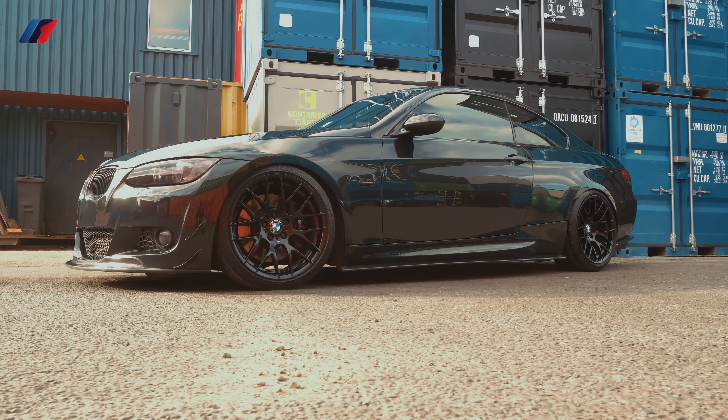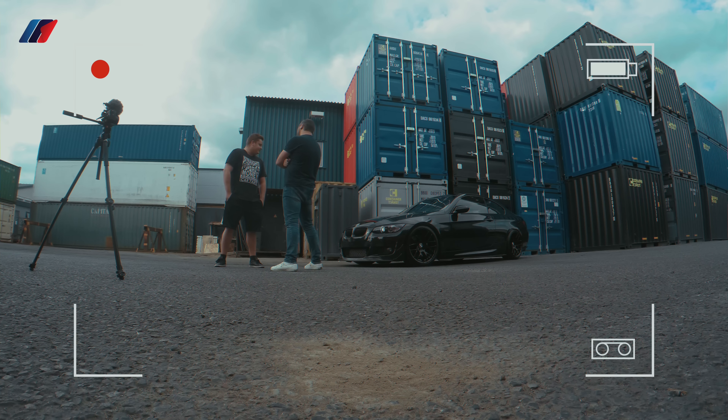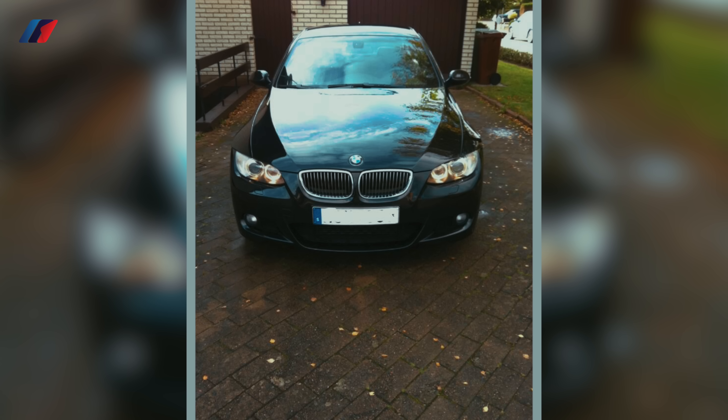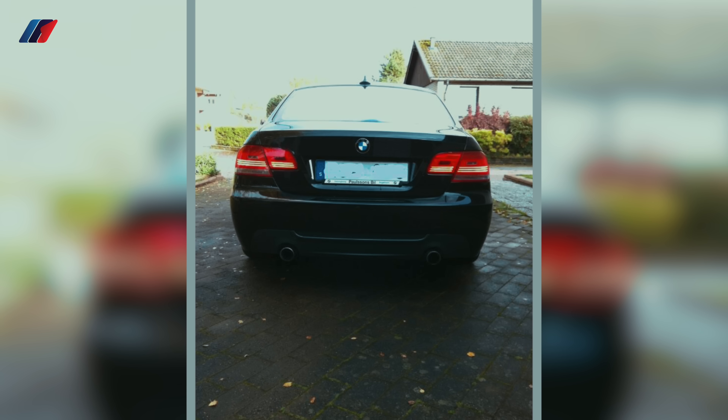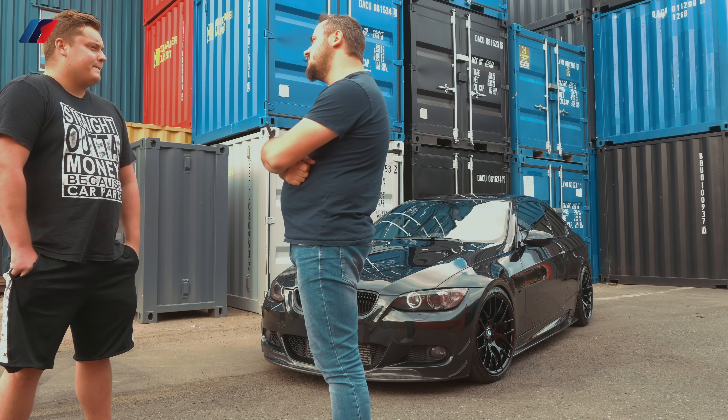Is this your first BMW? Yeah, actually it's my first. I bought it three and a half years ago. I bought it bone stock and I've been developing the car since — new parts every month.